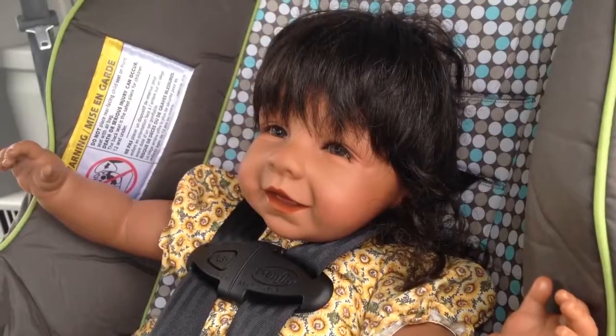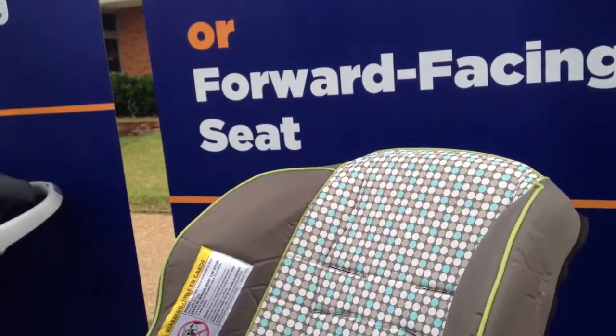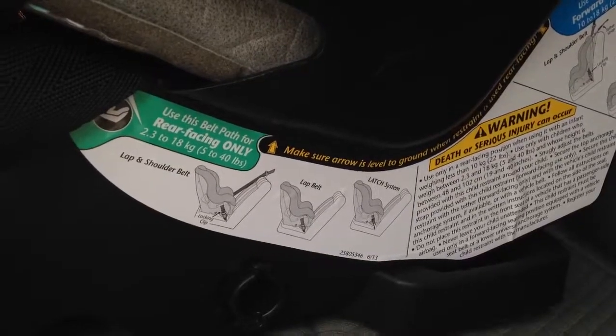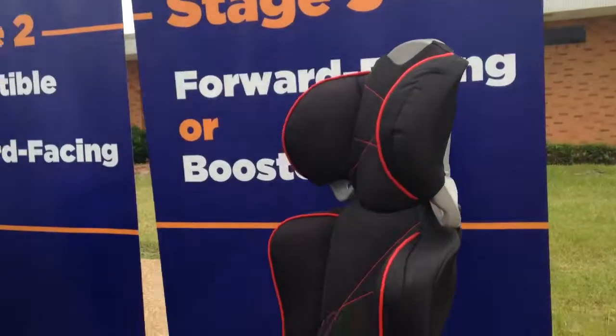It takes us a while to do a car seat installation to be able to give that education to the parent. When you call in for an appointment, we consider that we are going to be spending at least a minimum of one hour to two hours per parent. And also, depending on how many children you have, we can educate and show you how to properly install a car seat.